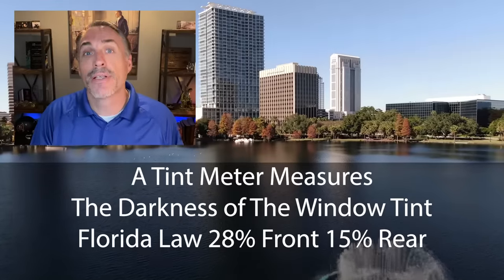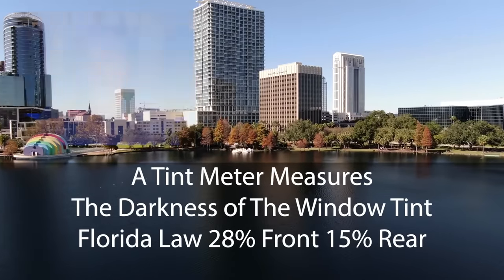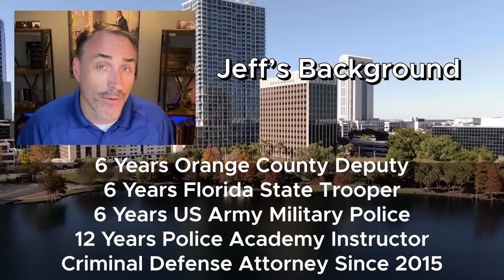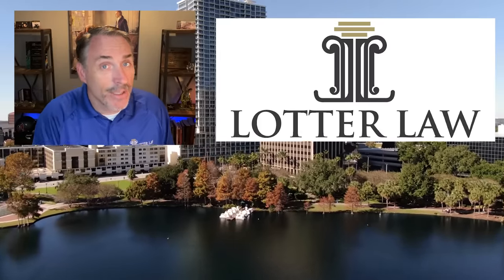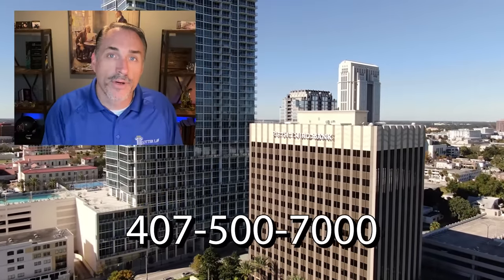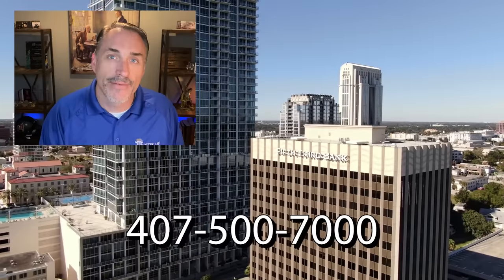Let's talk about tint tickets for a second. Have you ever been pulled over or received a traffic ticket for illegal tint? I used to love my tint meter when I was a police officer — I used it as an investigative tool to help me develop grounds for search and for arrest. I wouldn't say I wrote a ton of tint tickets, but I definitely wrote my share. The funny thing is, as a criminal defense attorney fighting tint tickets, I realized that the procedure I was using as a police officer negated every one of those tickets. If I ever wrote you a tint ticket, you should have fought it and you should have won. If you need a lawyer in Central Florida, give us a call: 407-500-7000.